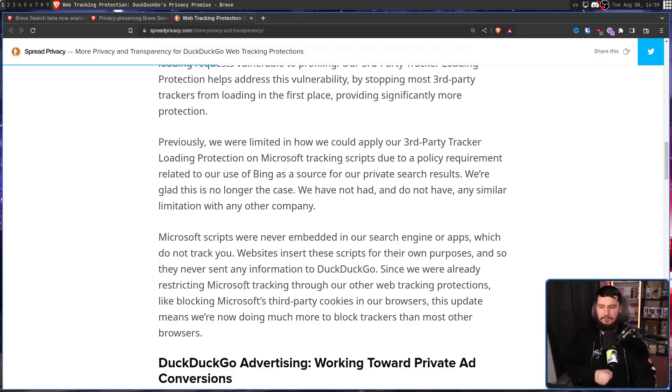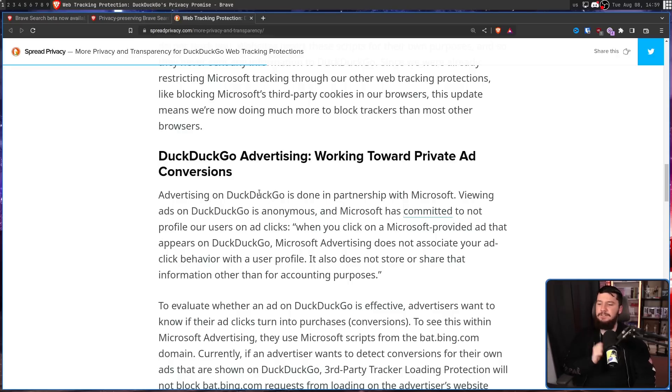"Since we were already restricting Microsoft tracking through our other web tracking protections, like blocking Microsoft's third-party cookies in our browser, this update means we're now doing much more to block trackers than most other browsers." Along with this, there is the advertising. Advertising on DuckDuckGo is done in partnership with Microsoft. Viewing ads on DuckDuckGo is anonymous, and Microsoft has committed to not profile users on ad clicks. But no matter what you say to someone who really cares about privacy, the second that Microsoft is involved, there are going to be some questions about what's really happening.